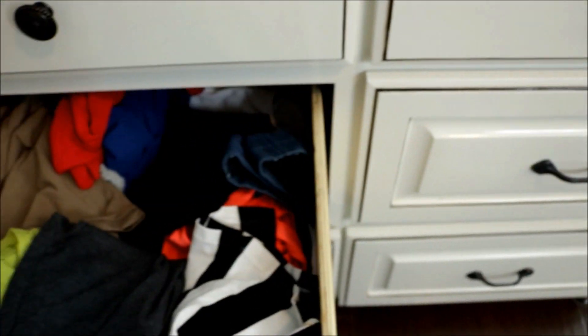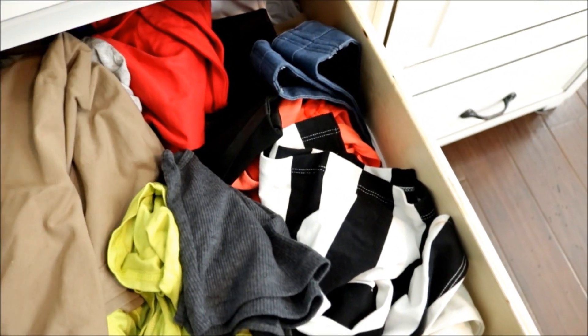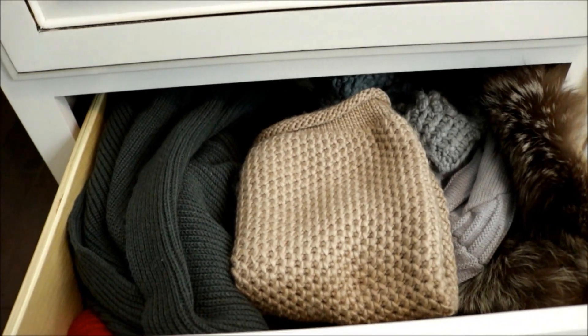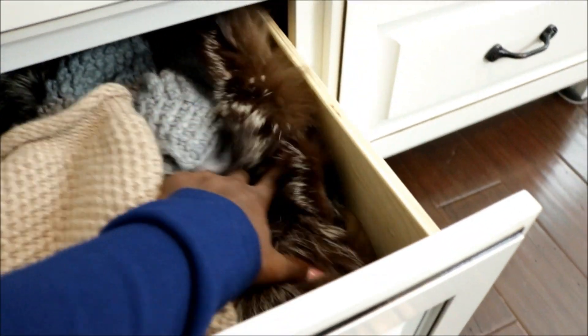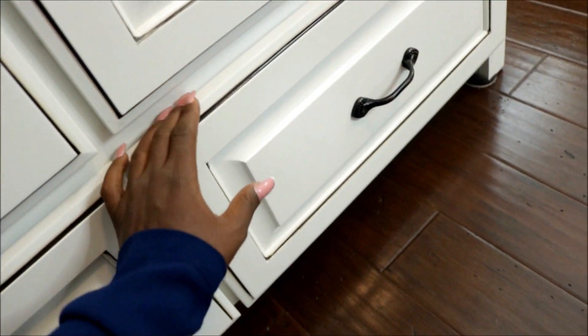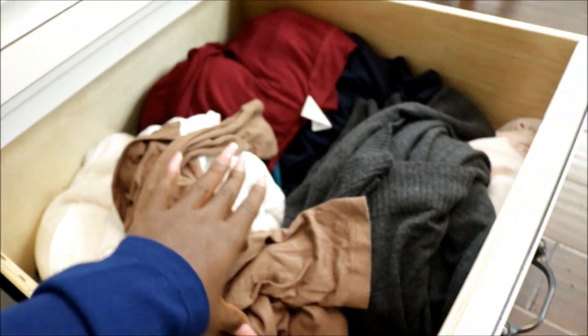In here I have all my crop tops, tanks, tees, and onesie bodysuits. In this drawer I have all my scarves and sweaters — things for the winter, which I probably need to move into one of the storage bins above my head so I can use this drawer for everyday things. And in this one I have all my long sleeve shirts.